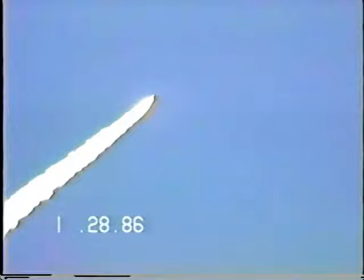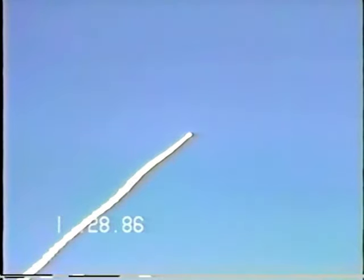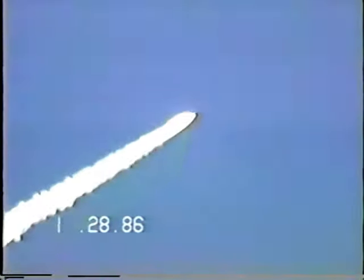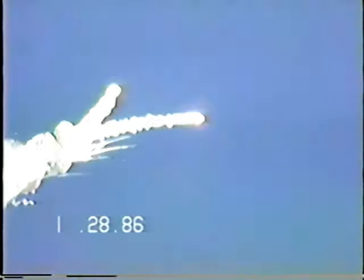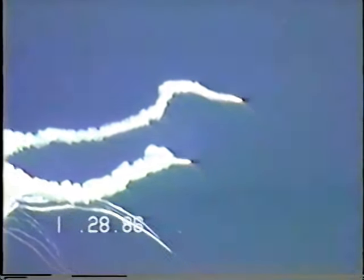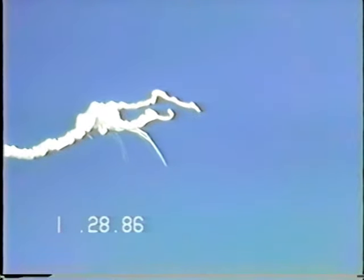What are you doing? Look at that. I can't believe it. We'll be looking — you can't believe it. I can't believe it.